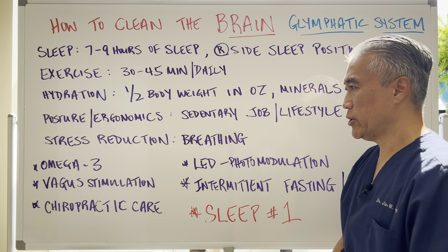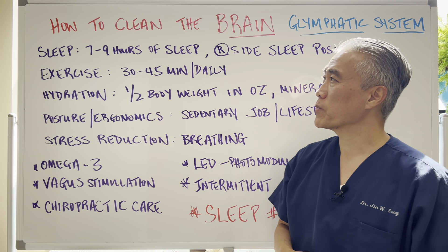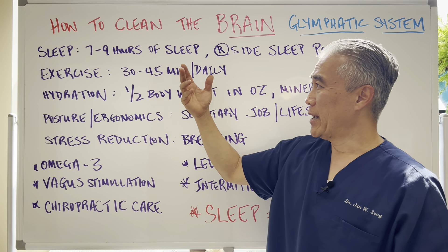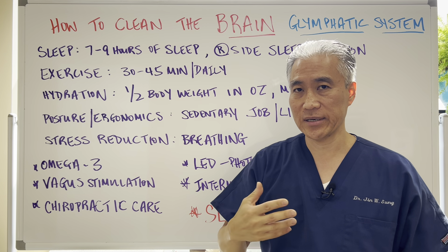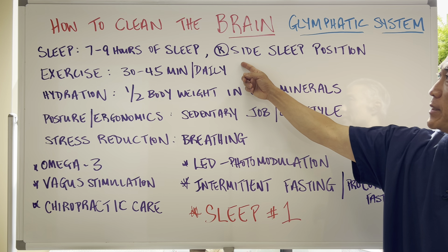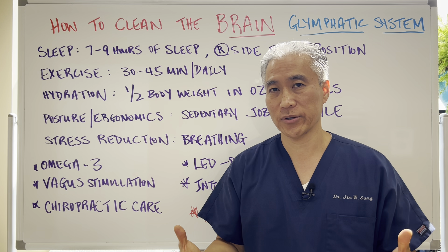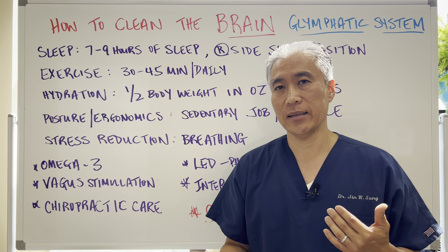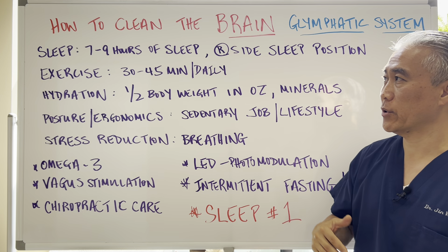Here are some of the important things you need to do to help enhance the glymphatic system. Number one is sleep. Studies on animals have shown that with proper amounts of sleep — between seven and nine hours of good deep sleep — you will have better clearance of the glymphatic system. Also, sleeping on your right side is the best position to enhance clearance, followed by your left side, then your back, and then your stomach. Right or left side is probably best for this purpose.